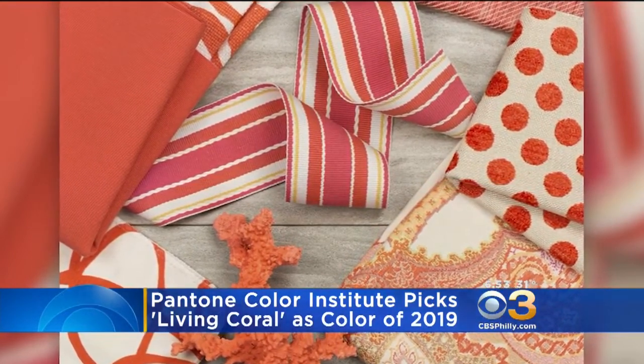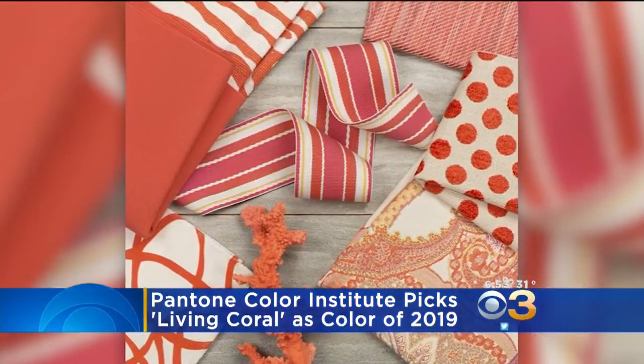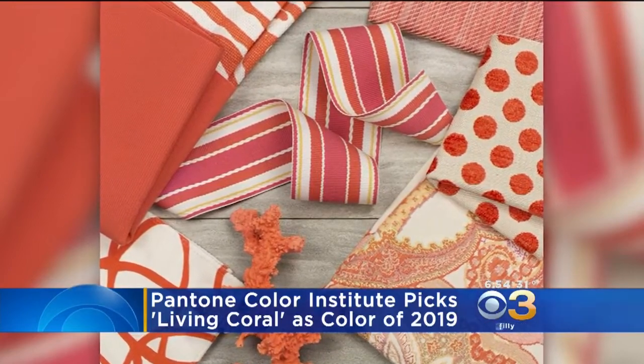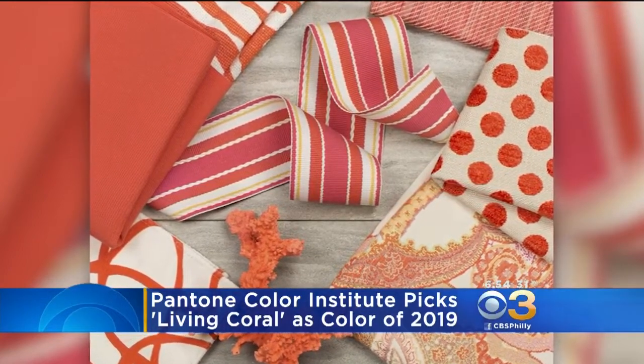Living Coral was picked after a color expert searched the globe for color trends. I think they need to keep searching. You're not buying that? No. For a vacation in Florida, maybe. But other than that, I don't think that's at the top of my list.